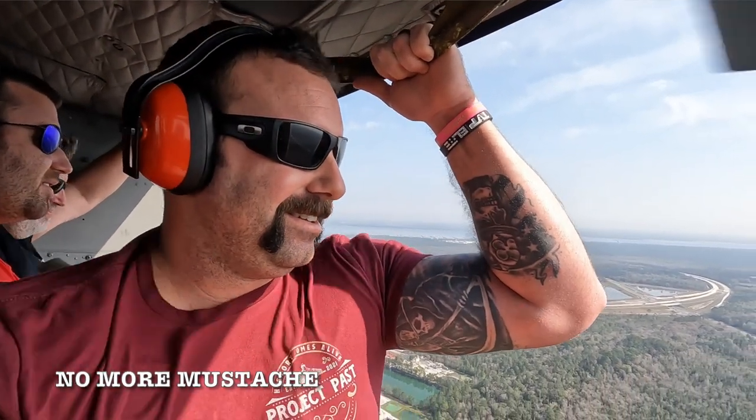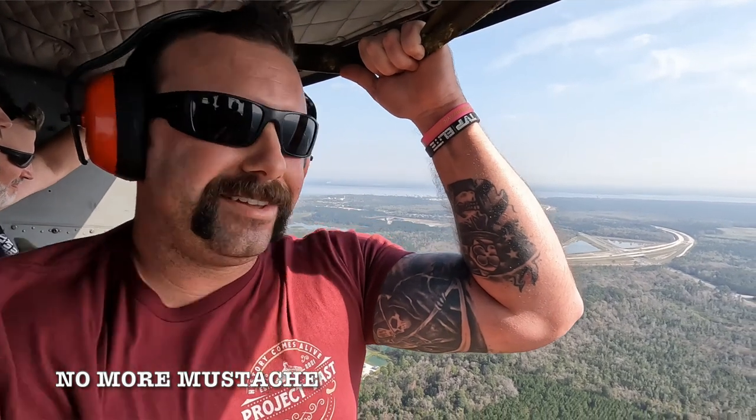Hey everybody, welcome back to another installment of Civil War Minutes. We're going to continue our trend today looking at innovations from the American Civil War. And before we begin, if something looks off, the mustache is no longer with us — so let's have a moment of silence. Alright, let's begin.